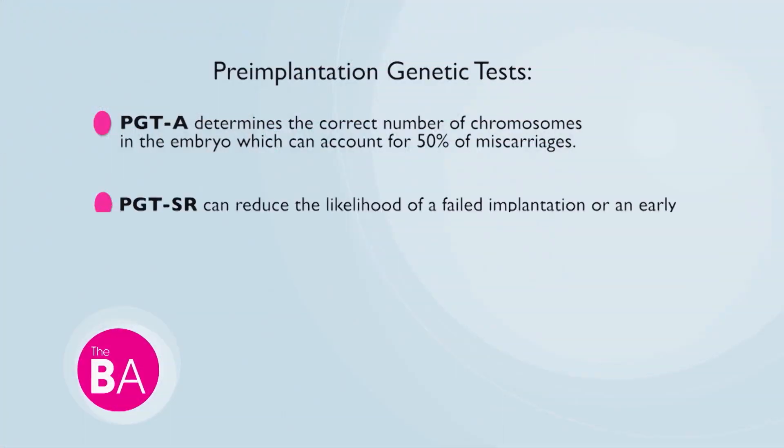With PGTSR, we're looking at what's called a structural rearrangement — where two different chromosomes exchange material, resulting in an increased risk for miscarriage. We can evaluate embryos for that particular type of disorder.